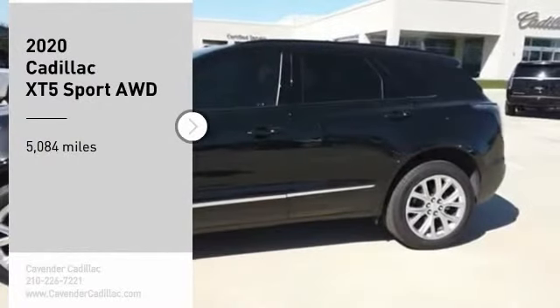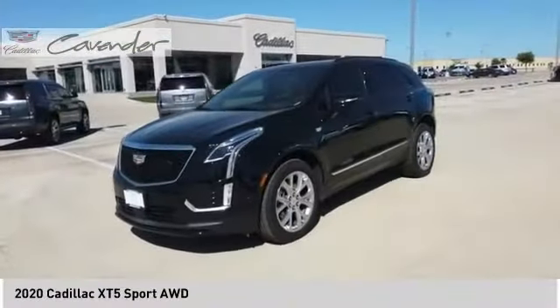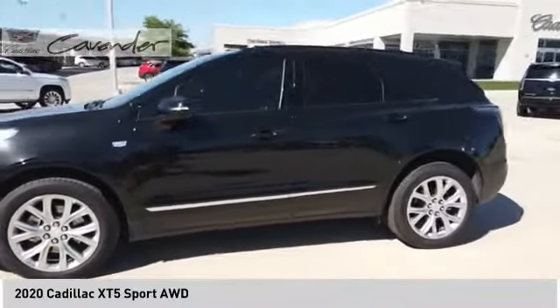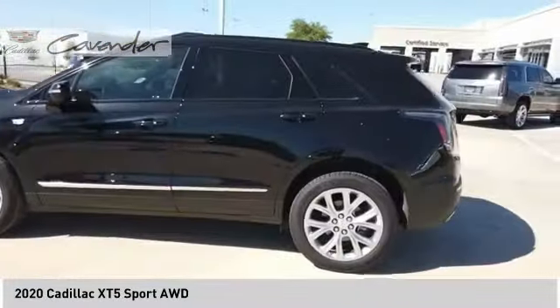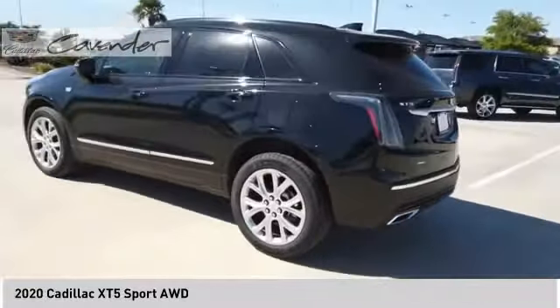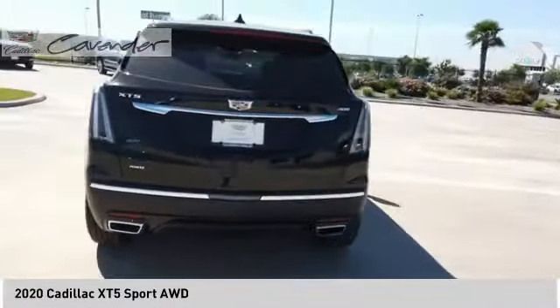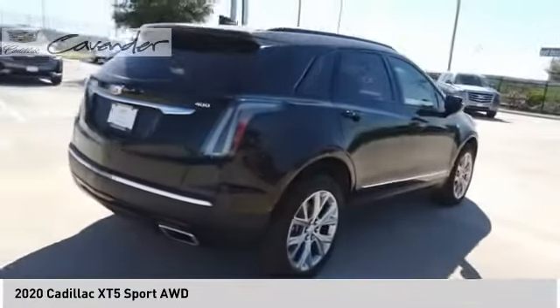Come test drive the 2020 Cadillac XT5. The Cadillac XT5 was crafted to adapt to your needs while expressing your distinctive sense of style. Visually striking and intelligently designed, this crossover outsmarts any task with progressive technology and an accommodating interior.